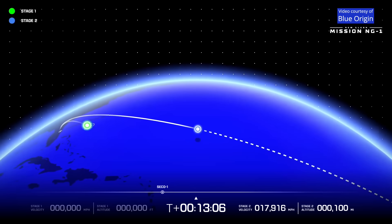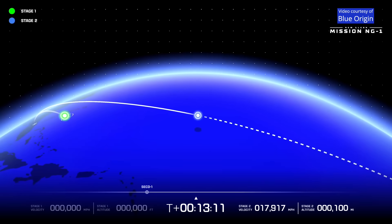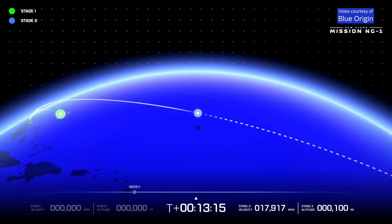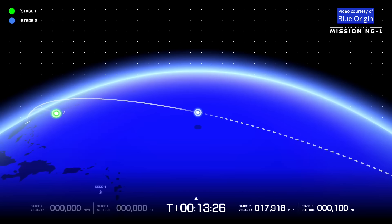Body rates look good following engine cutoff. Thank you again, everybody, for joining us. We cut off the engines on the second stage — what does that mean? That means that we hit our key, critical, number one objective. We got to orbit safely. Congratulations, Blue Origin — y'all have got orbital!